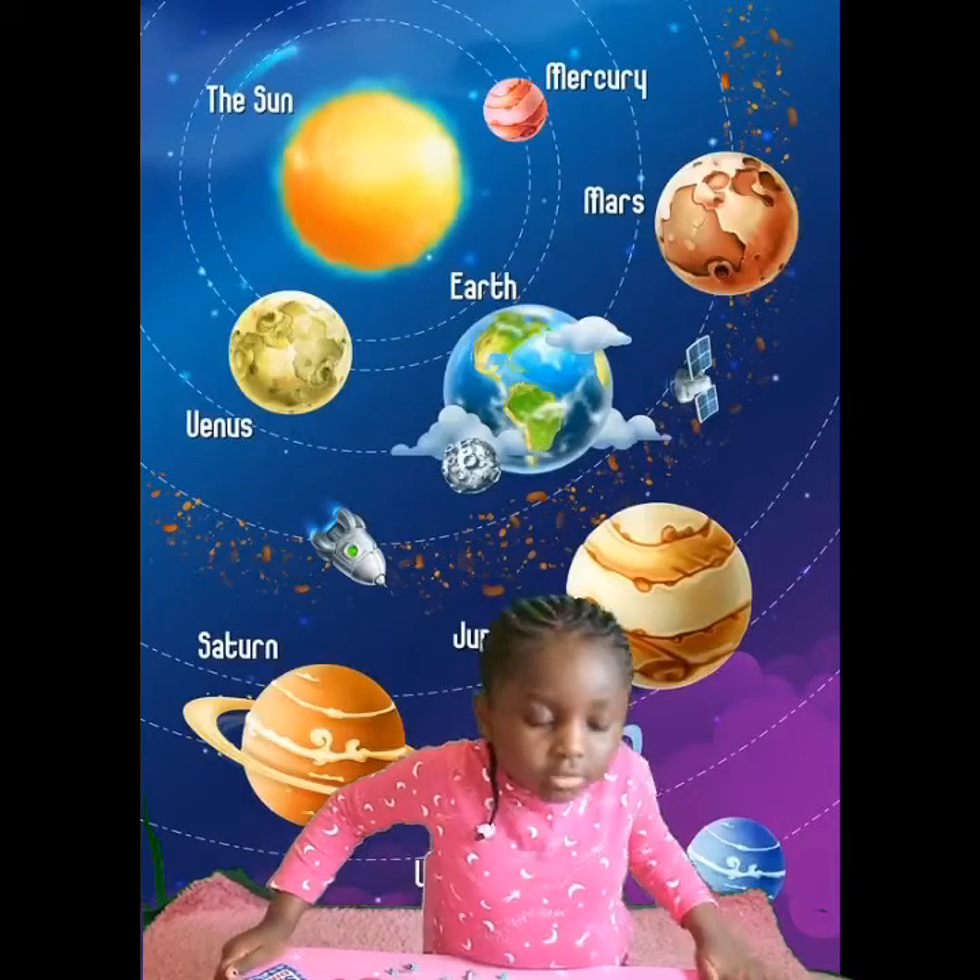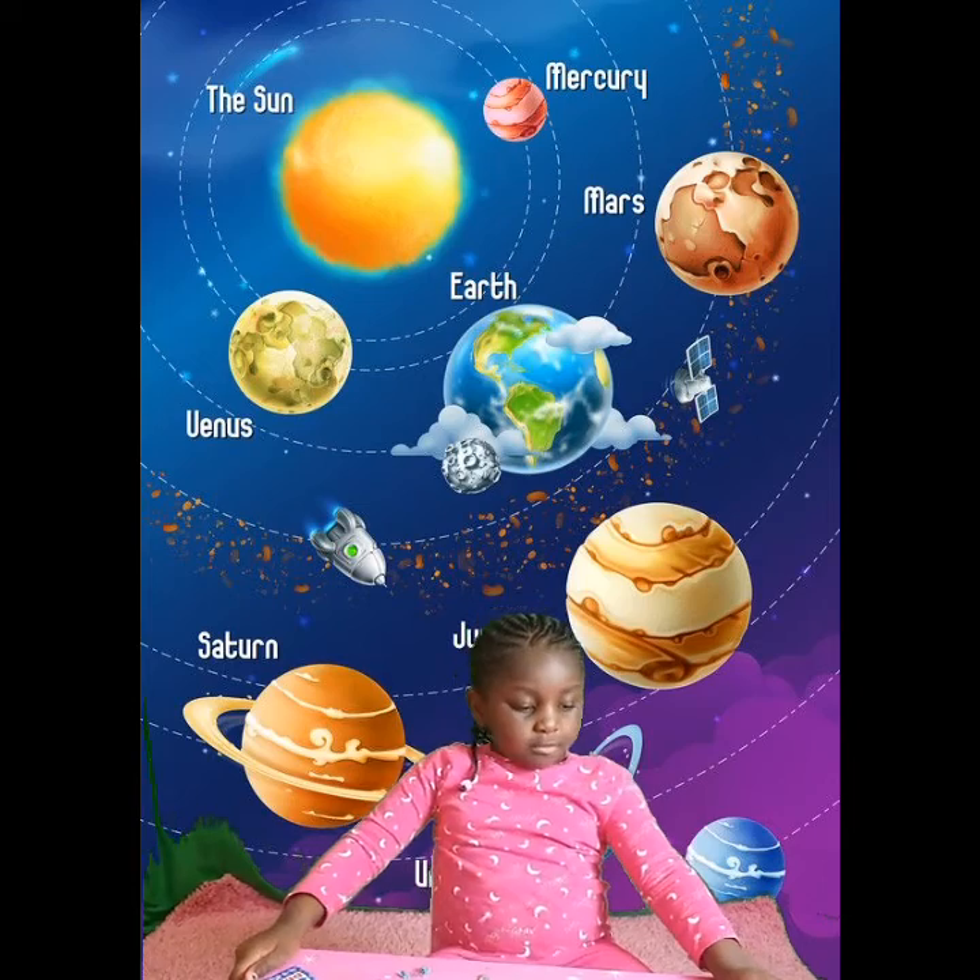Why do you need the space outfit? Because you can get too cold and you can get too hot.